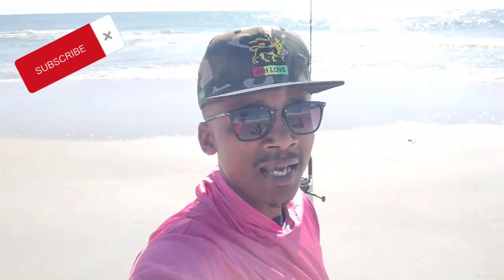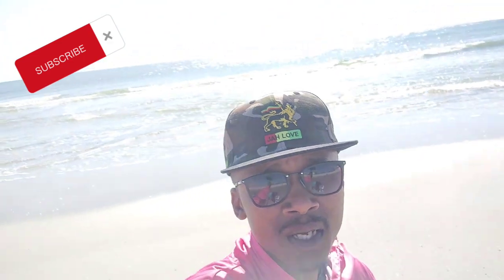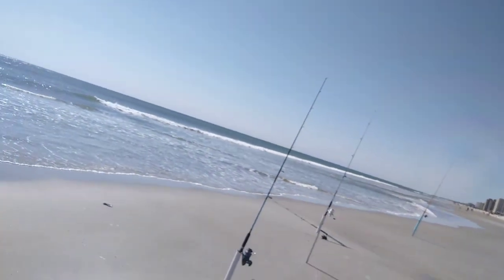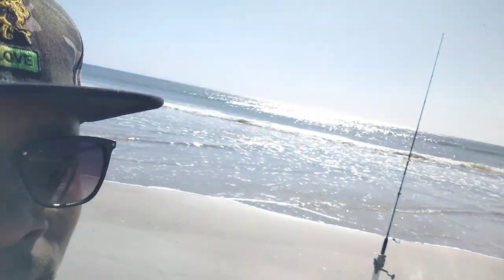All right, what's going on y'all? You know what time it is. It's your boy Blaze, Island Boy Fishing TV. We're here in beautiful Jacksonville, on Jacksonville Beach. Right behind me is the pier that everybody be talking about. I've fished off the pier a couple times — it's a nice spot — but today we're doing something different. We're gonna fish directly from the surf. I got about four poles lined up.